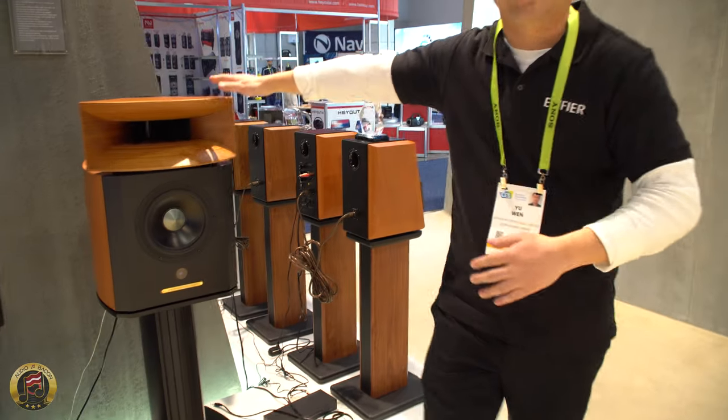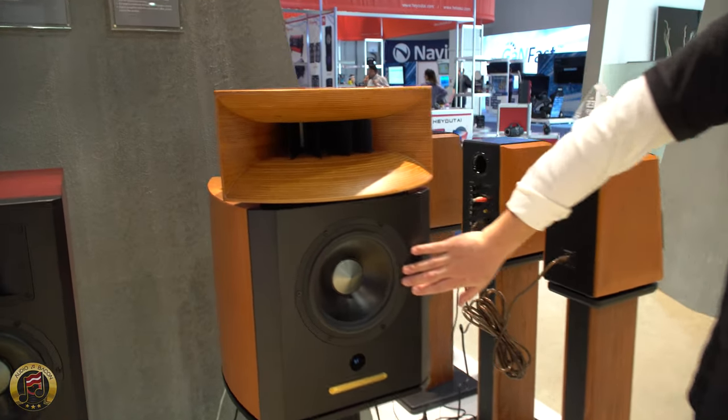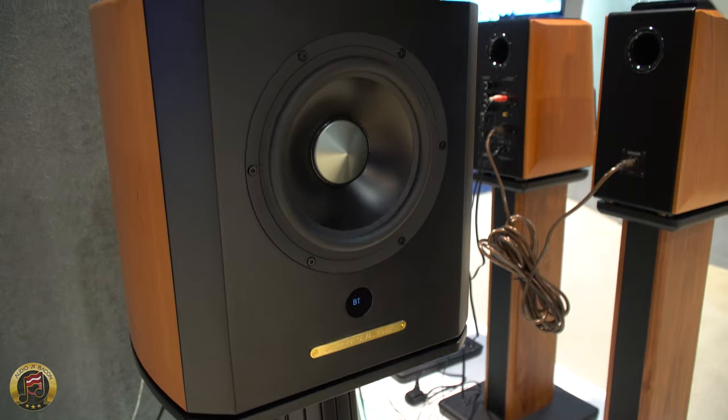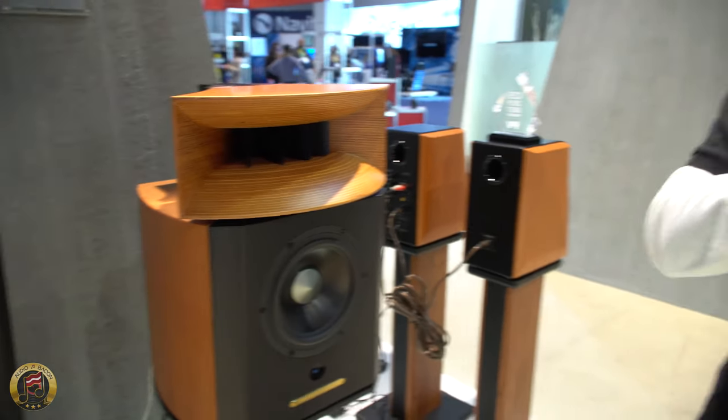With this wooden horn, this kind of shows respect to the old sharing horn. And behind it is a ribbon tweeter. It's an 8-inch woofer here. The power is sufficient — 210 watts for the woofer, and 10 to 12 watts for the tweeter to match the acoustic balance.